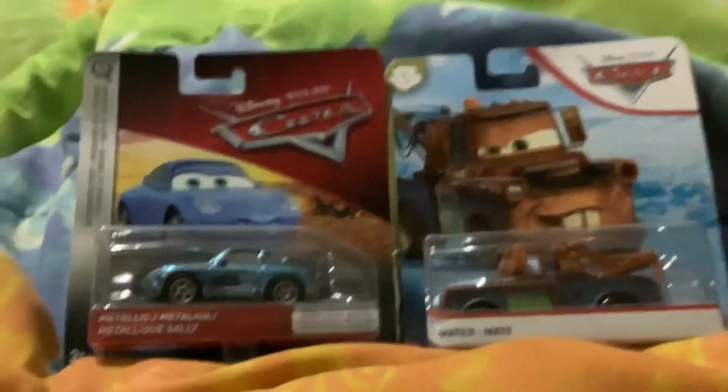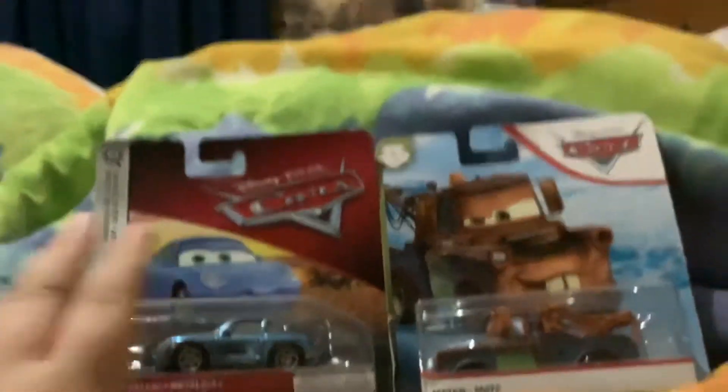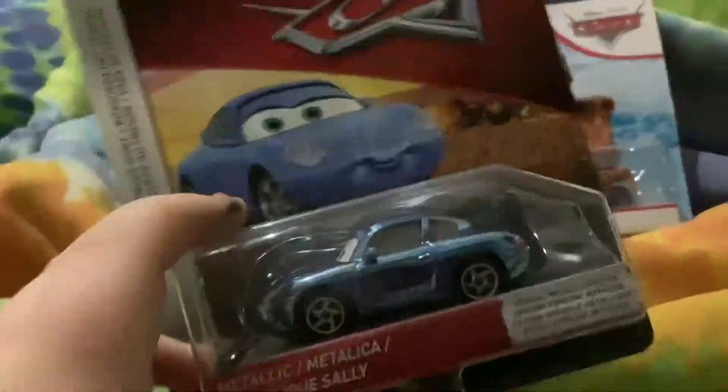Hey guys, Braxton here. Today we're doing Metallic Sally and Mayer from Cars 1. So let's check out Metallic Sally first.